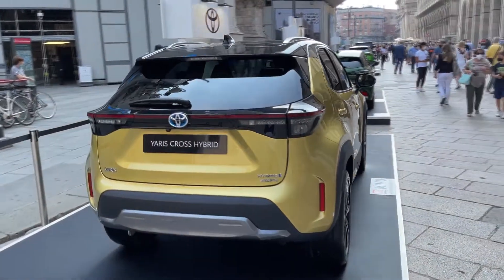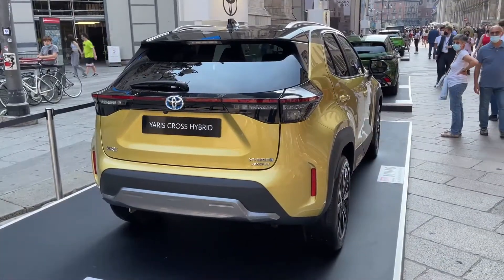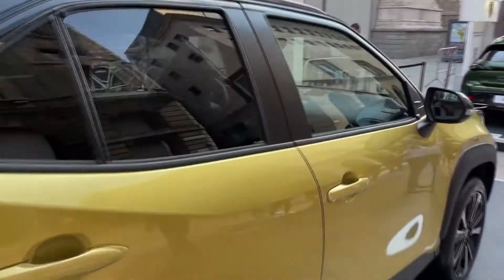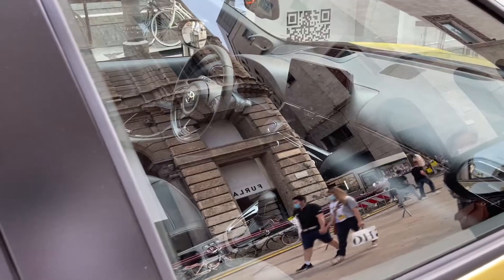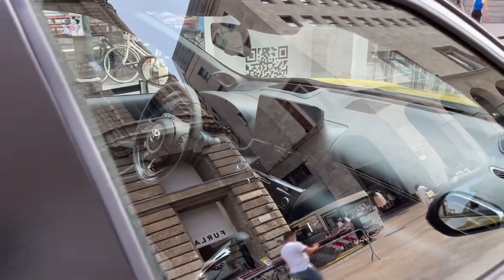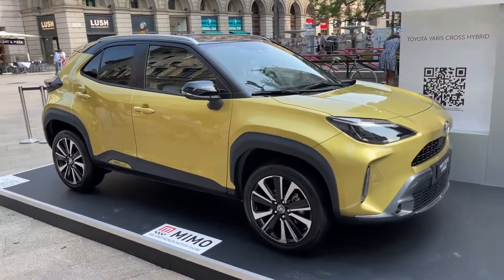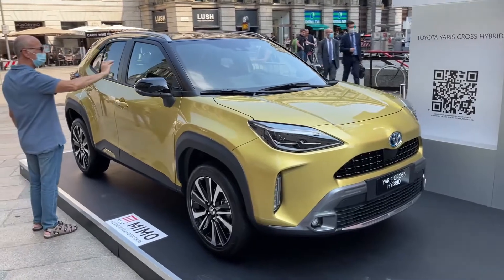I believe we can't enter the car because of the current restrictions, but I'll try to film the interior from outside. They've confirmed I can't open the car, however we can take a look from here. You'll notice a very similar pattern to the Yaris: there's a floating screen, and in front of the driver there is a digital dashboard and a three-spoke steering wheel. The gear lever, the driving mode button, and the EV mode button are here in the middle — all very familiar from the Yaris. You'll also notice the JBL speakers on this particular model. Details about the hybrid powertrain will be available in the description. Tell me in the comments what you think about this car — thank you for watching and see you in the next video, bye bye!